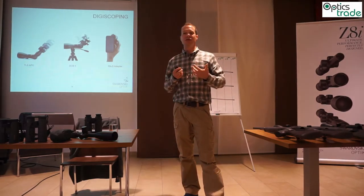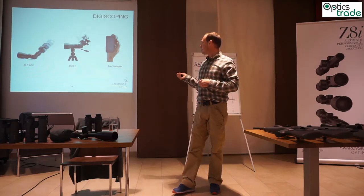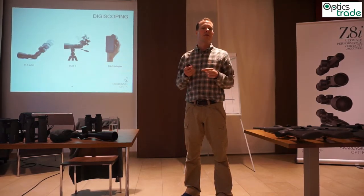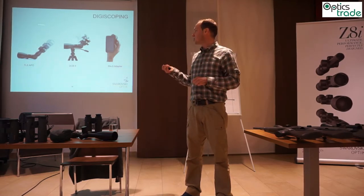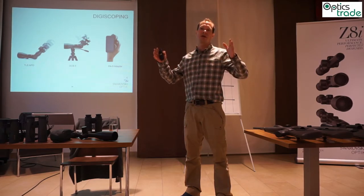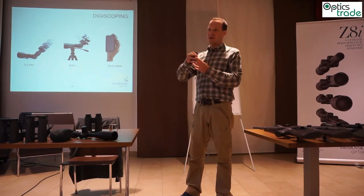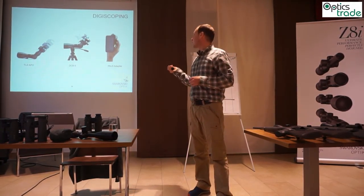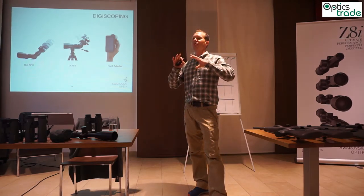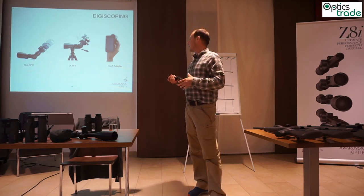Digiscoping is a very interesting opportunity to add value to a binocular or telescope. You have the possibility to combine a telescope or even a binocular with a camera or an iPhone, using the magnification of the optical product to take pictures at longer distances. With telescopes you achieve extremely large focal lengths — using a telescope like a huge tele-objective that would normally cost eight to ten thousand euros. Alternatively, you can combine your iPhone with your binocular using the iPhone adapter, and the iPhone cameras have improved so much that you can make really nice pictures with it.